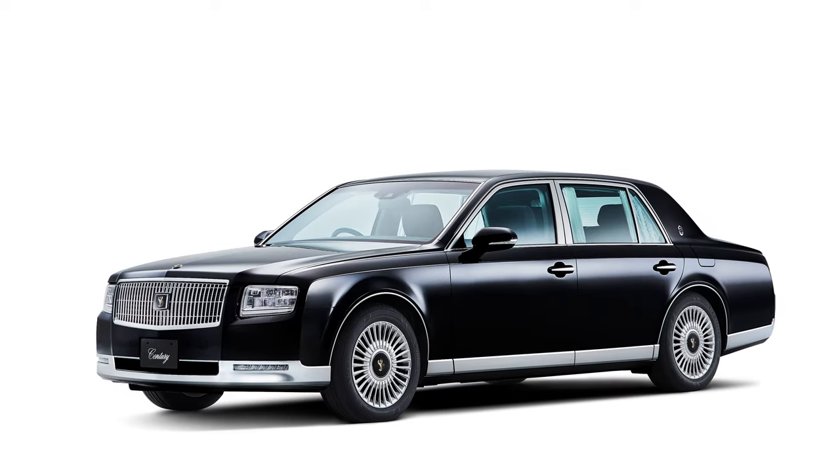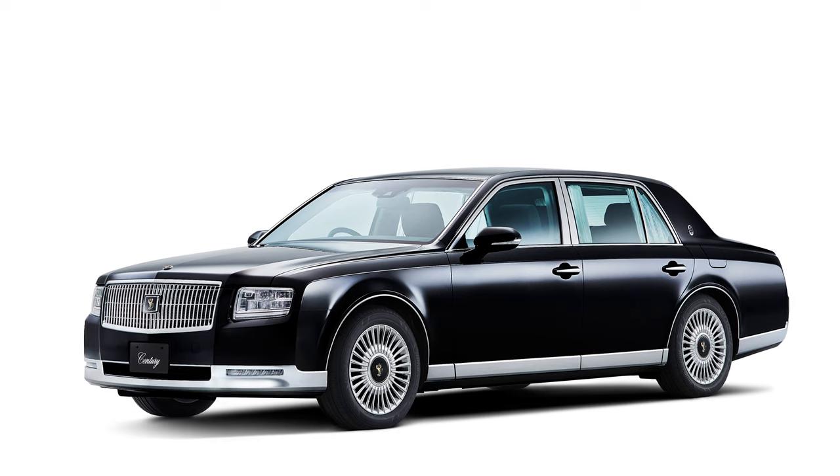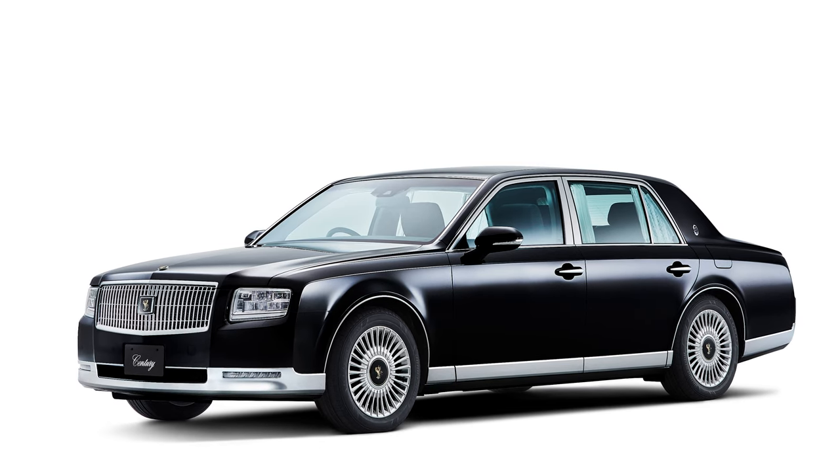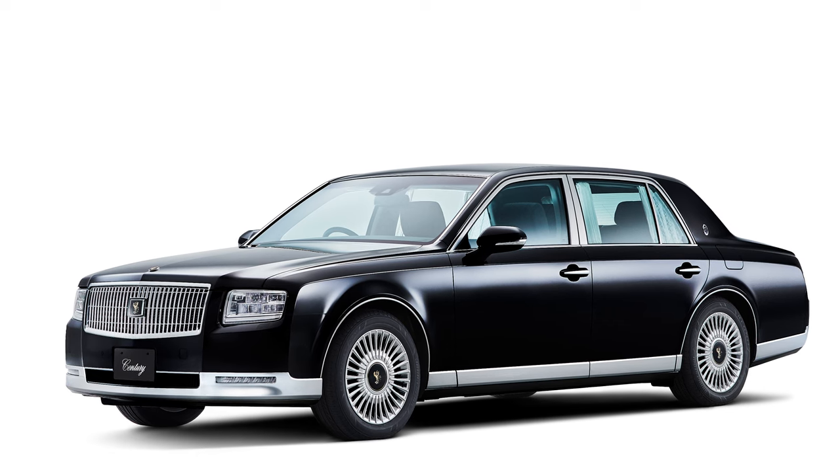The Toyota Century is Japan's premier luxury car. It's what ambassadors are driven in. It's what heads of state are driven in. It's what the president of Toyota slides into when he's being driven around as well. This thing is like the Mercedes 600 but built for and by the Japanese.